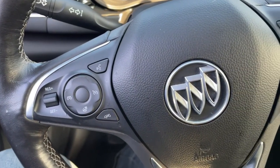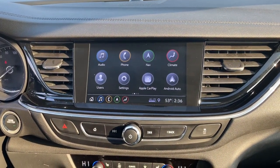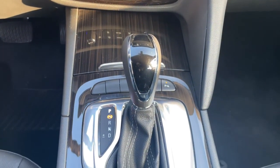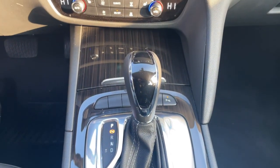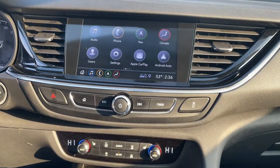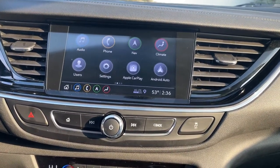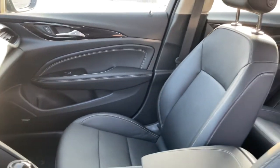Feed your inner traveler. Road test the Regal Tour X today.